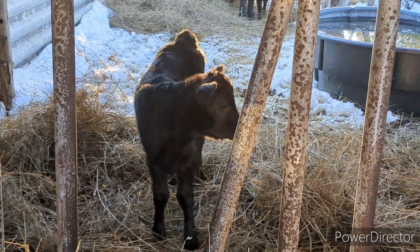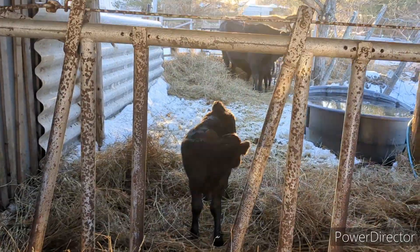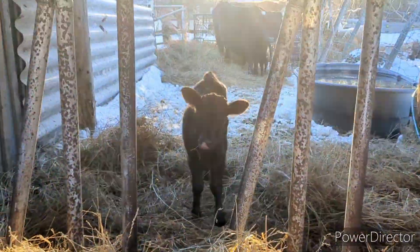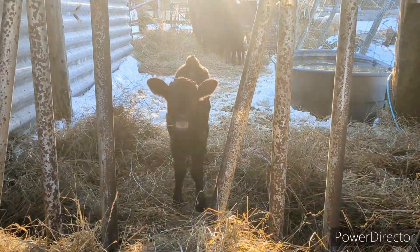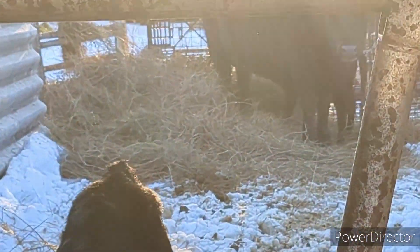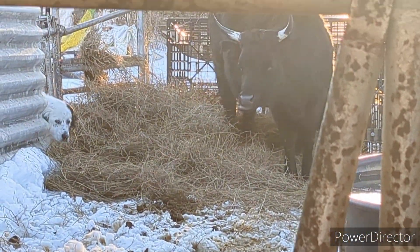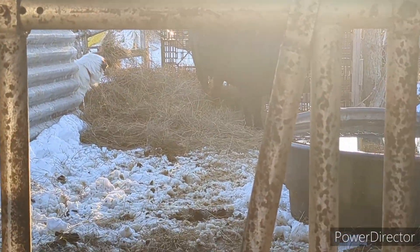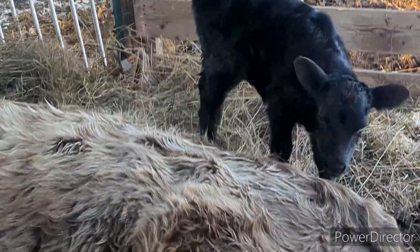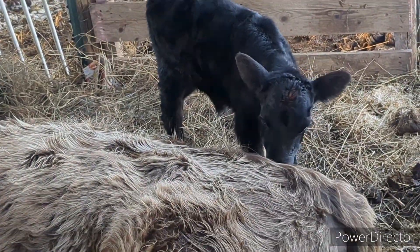If you follow me on Instagram you've probably seen pictures taken from this video, because I was sharing them on Instagram. It's so much easier to keep up with Instagram photos than it is to do YouTube videos. These guys are obviously less than a week old still in this video, because we released them out into the paddock with the rest of the cows at about a week old.